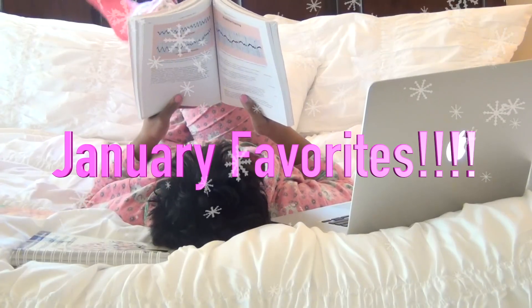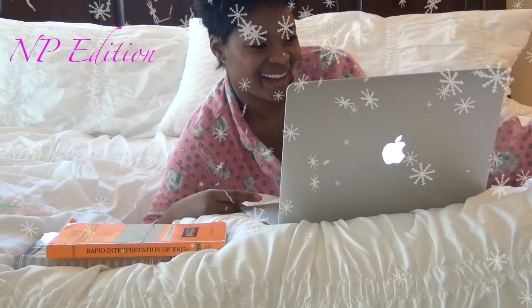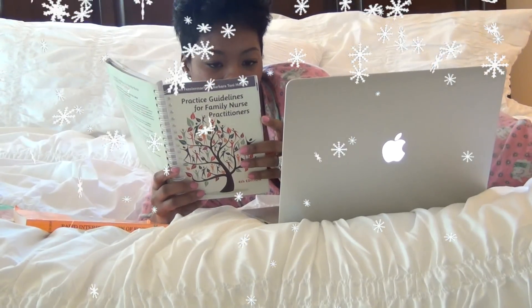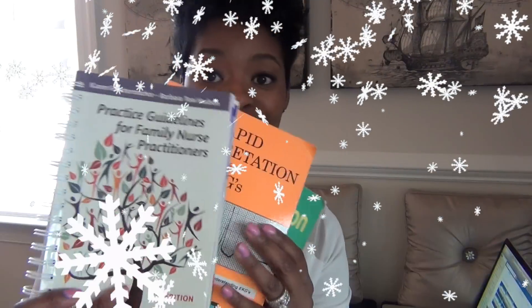Welcome back to my channel! Today we are going to do January favorites. I've never done a favorites video on my channel before, and today is going to be a first.